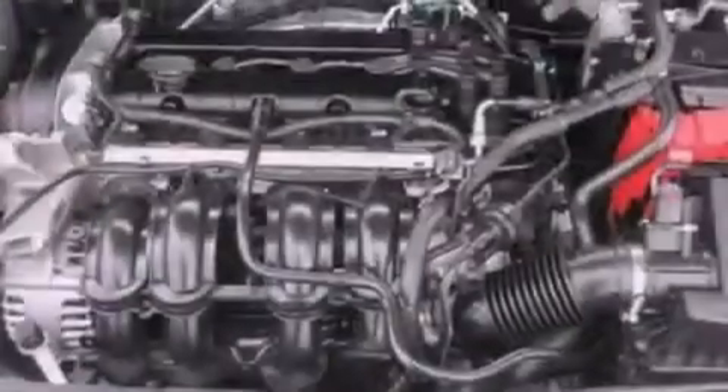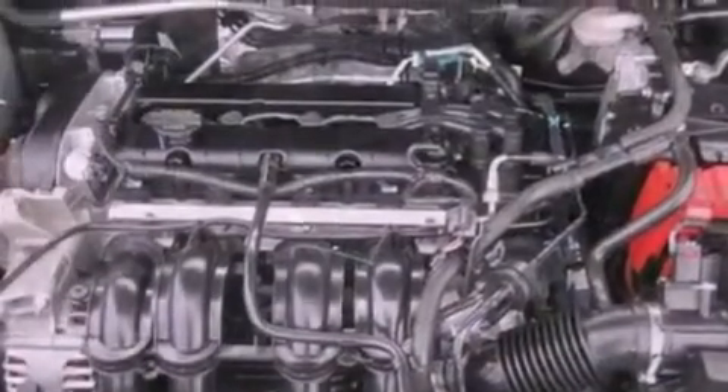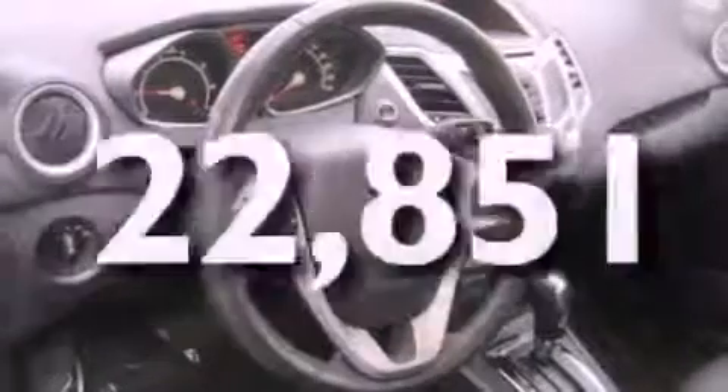Also included are a rear spoiler, an anti-lock braking system, a keyless entry system, and this vehicle has fewer than 23,000 miles on the odometer.